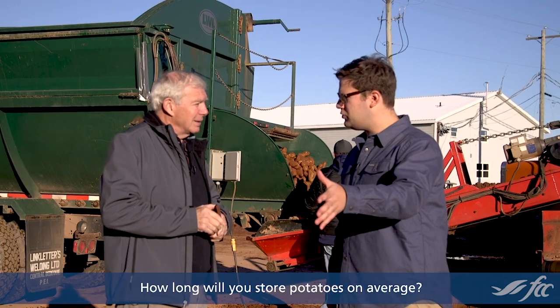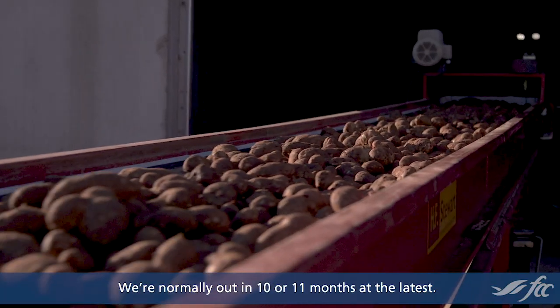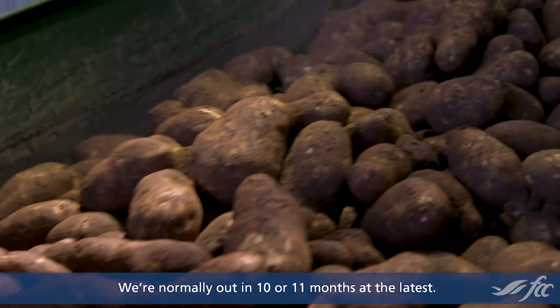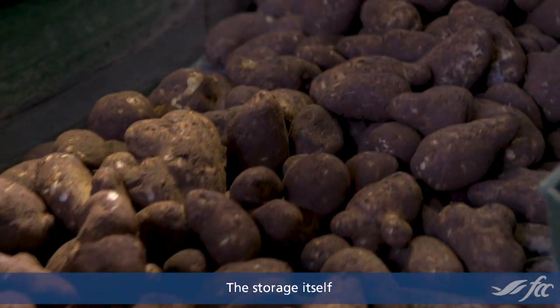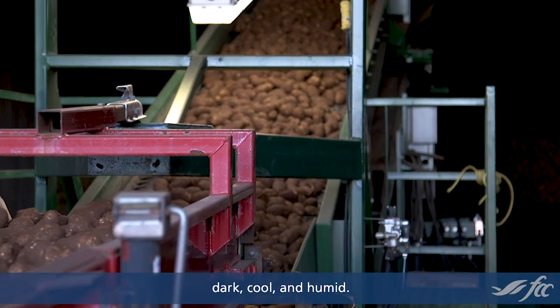How long will you store potatoes on average? We can store them up to a year — we're normally out in 10 or 11 months at the latest. The storage itself tries to mimic the conditions that they grew in. It's dark, cool, and humid.